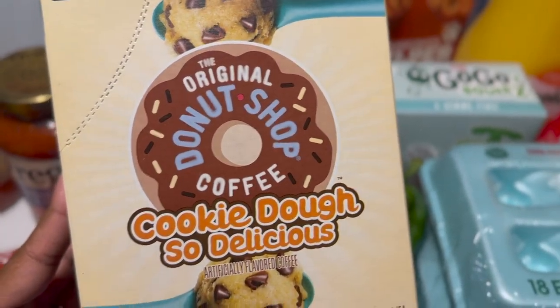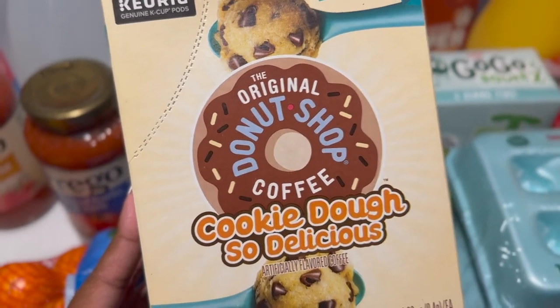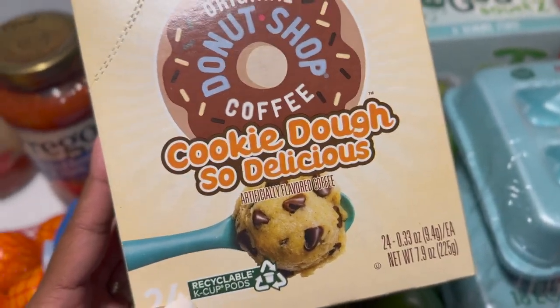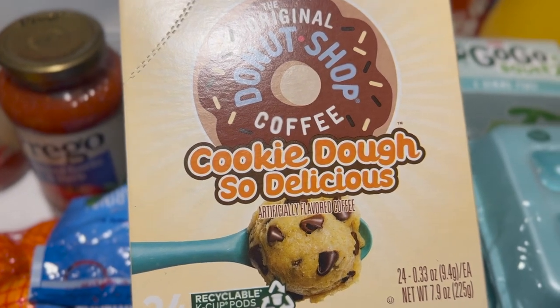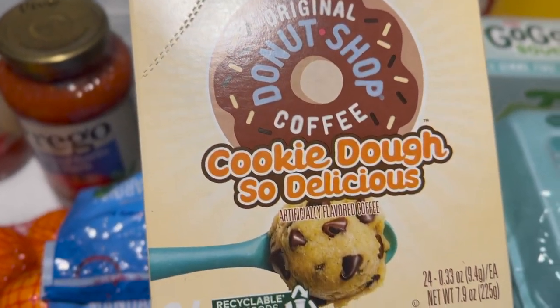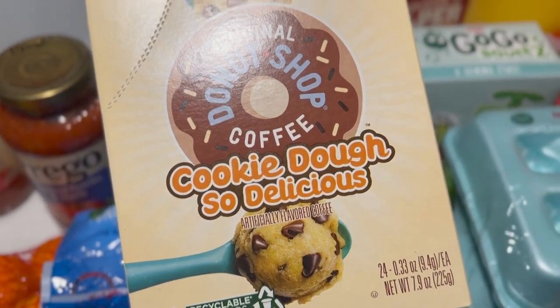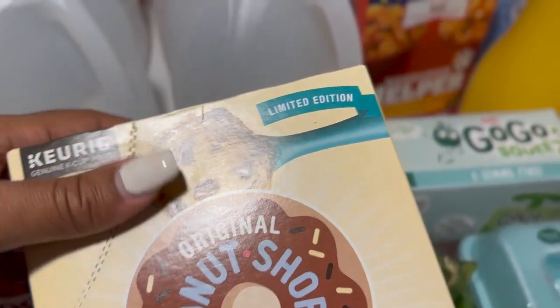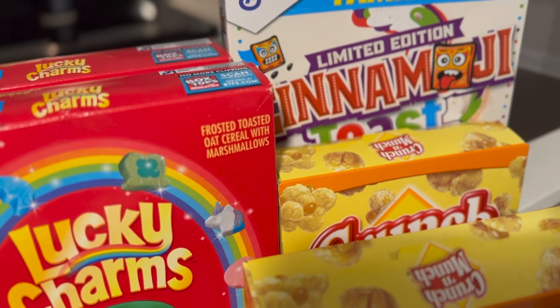I haven't really been into the donut shop K-cups lately. The Snickers are really good; the Twix, not so much — I still have a ton of Twix left in the cabinet. I thought I'd try these this week: the donut shop cookie dough K-cup pods for the Keurig. We'll see how they taste. I just noticed they're limited edition. We also got some Lucky Charms and some Cinnamon Toast Crunch.